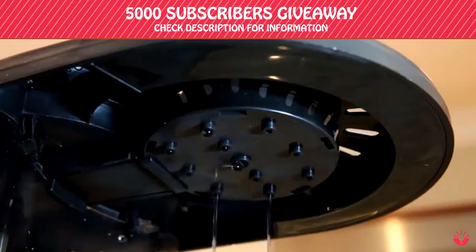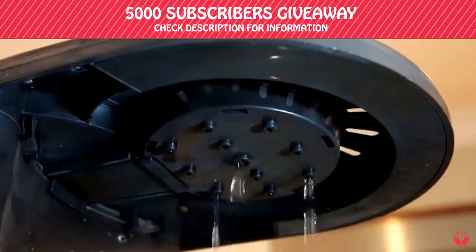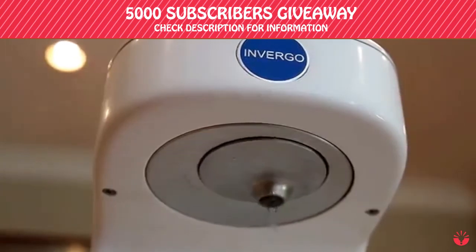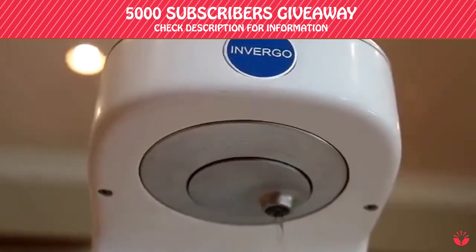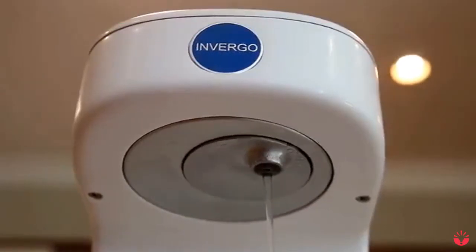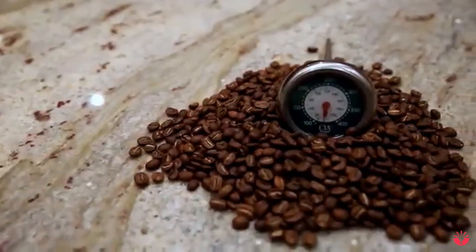Ordinary coffee machines have a static shower head — because of this, they don't evenly saturate the grounds. Invergo is different. It uses our patented Motionbrew technology: a single stream of water moving in a hypotrochoid pattern. This creates turbulence and ensures the coffee grounds are evenly saturated. Motionbrew is like having your own personal barista at home, brewing the perfect cup of coffee every time.